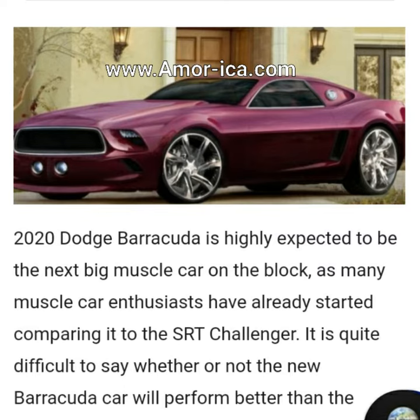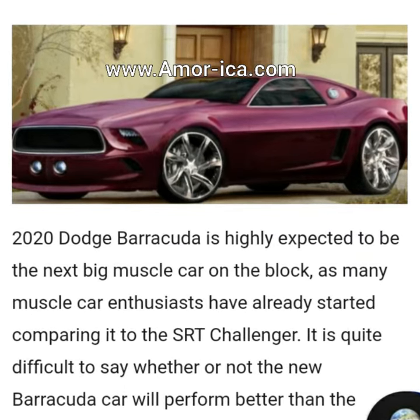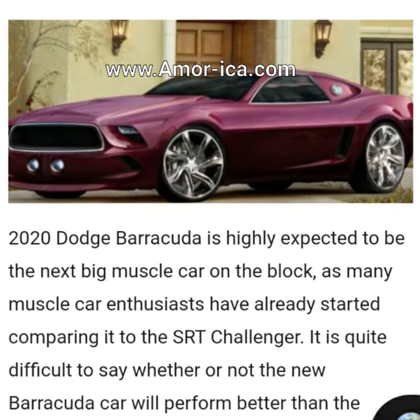However, one thing is certain: the chance of a new muscle car production beginning is always good to hear. If you are looking to buy a luxury sports car, then you might consider waiting for this 2020 Barracuda.